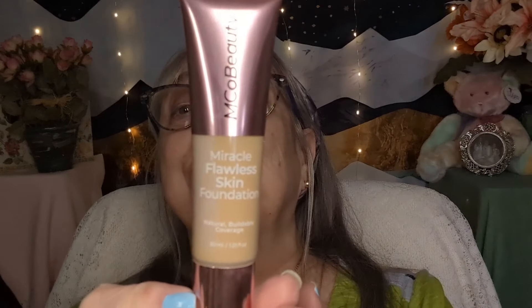The next product I purchased is from Emco Beauty Company. It is a foundation — the Miracle Flawless Skin Foundation in the tone Natural Beige. I have applied this. It is buildable coverage, but you don't need a lot to get full coverage. There is a slight problem with the packaging, but I will discuss that when I apply it.